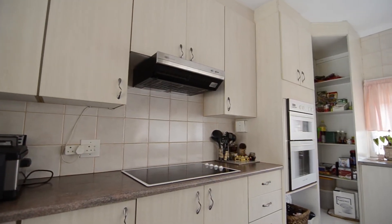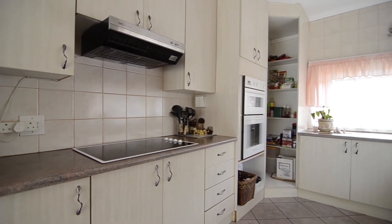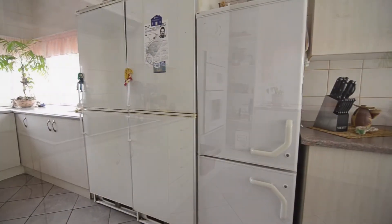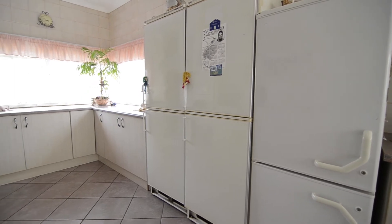The modern kitchen offers ample cupboard and preparation space, a glass top stove and hob combination, double eye-level oven, space for a double door fridge, breakfast nook, a sliding glass door which leads out into the back garden and an adjoining scullery.